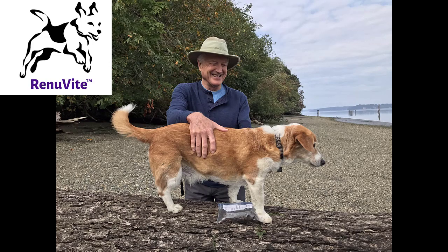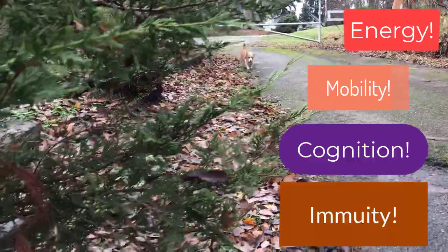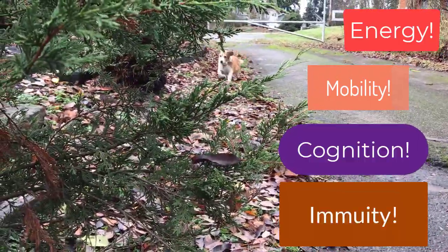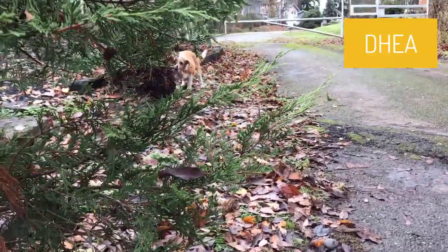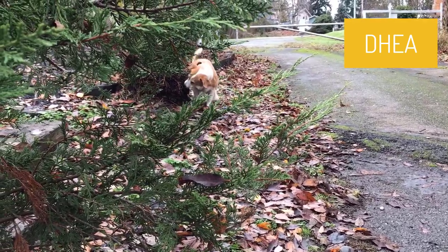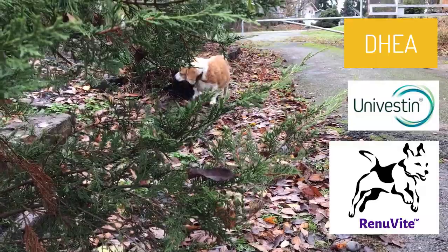Renuvite was formulated to improve an adult dog's energy, mobility, cognition, and immunity. Renuvite is the only anti-aging supplement for dogs that contains both DHEA, an important repair protein for dogs and humans, and Univestin, a plant-based anti-inflammatory.